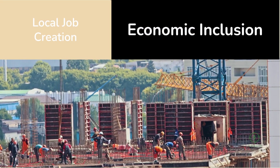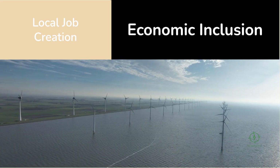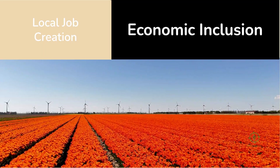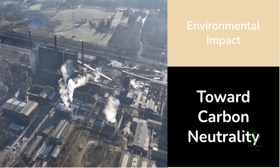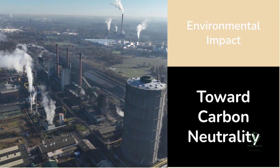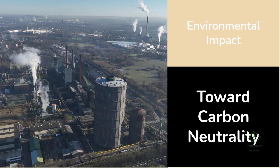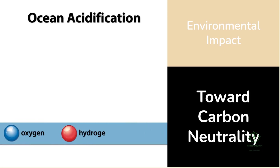On the ground, the benefits go beyond economics. The project is creating local jobs in construction, engineering, and maintenance, strengthening the regional economy while supporting the Netherlands' broader sustainability goals. It's a living example of how clean energy can be both environmentally responsible and economically inclusive. H2 Hollandia represents a meaningful leap toward carbon neutrality — each kilogram of hydrogen produced avoids roughly 10 kilograms of CO2 that would have been emitted from fossil-based gray hydrogen production. Multiply that by 300,000 kilograms per year and you have a significant emissions reduction footprint.